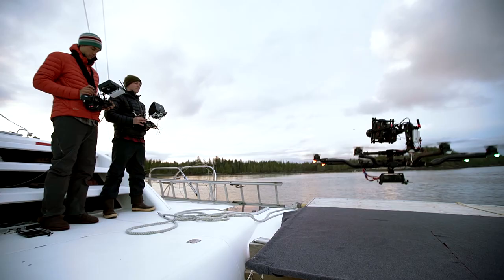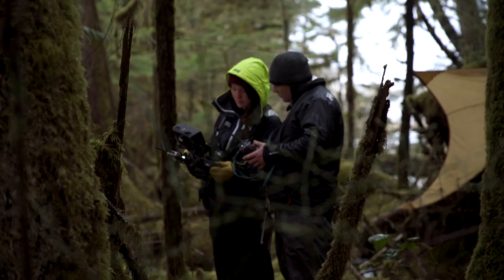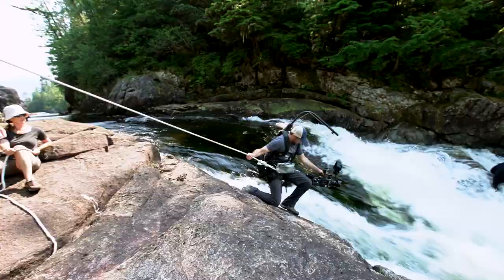The challenge for us as filmmakers was how do you capture the breadth and scope of this amazing place on film. Just when we started filming, a small super high resolution digital camera had just hit the market and that revolutionized how we could film wildlife for the giant screen.